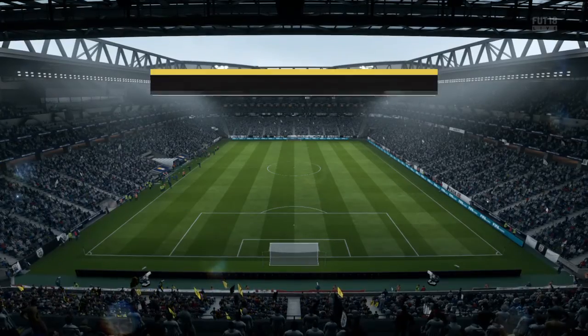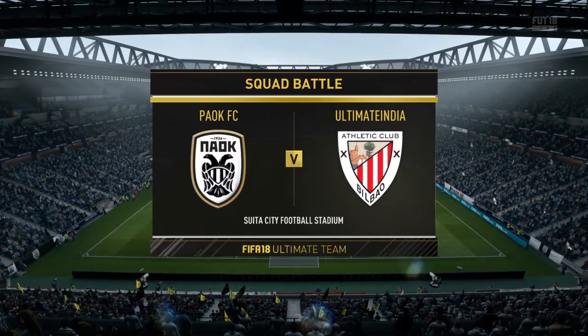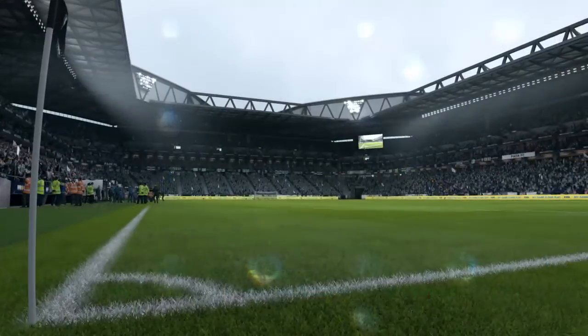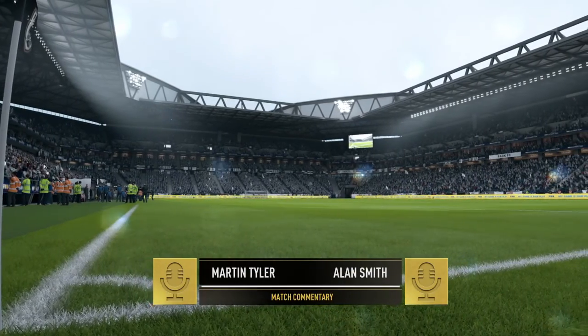Hi, everybody. Welcome to you all. Martin Tyler here along with Alan Smith. Alan's been assessing the conditions. It's raining. Is that going to help the attackers, do you think?